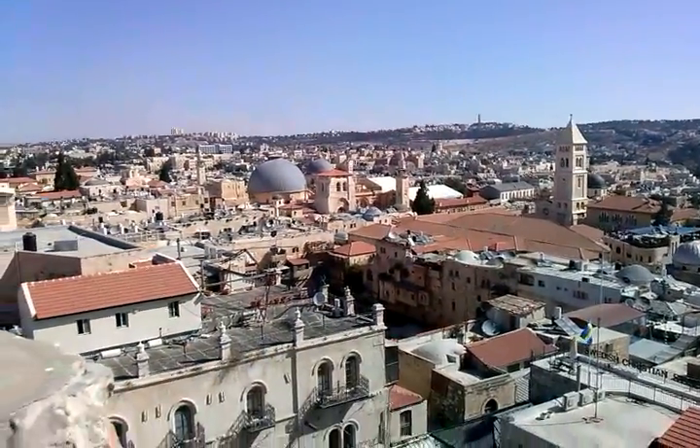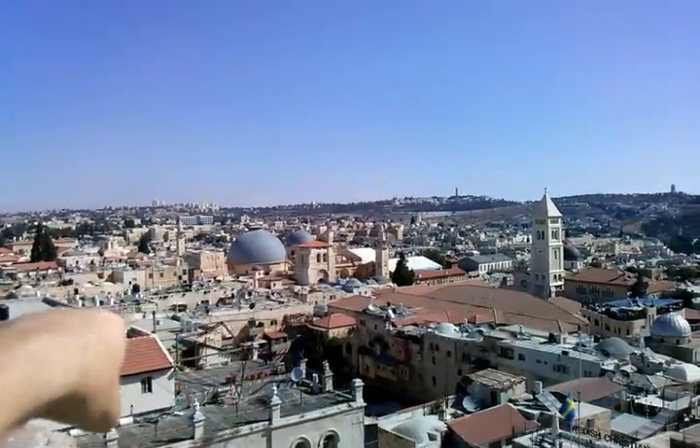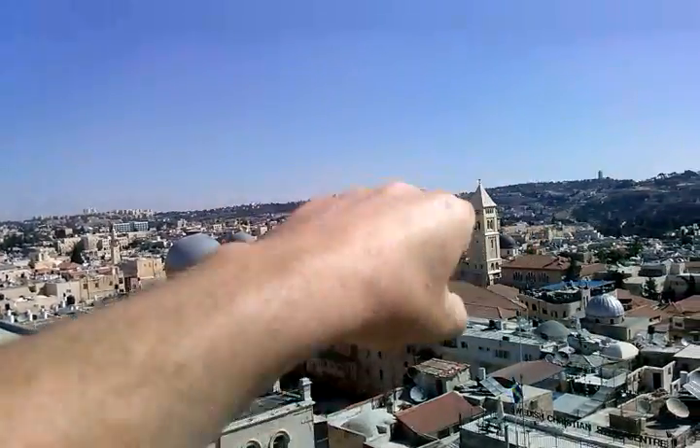And here we have a courtyard around the Arab sector. That's where you go down that street down there, and that's where all the Arab traders are.